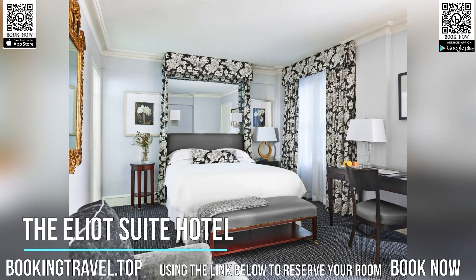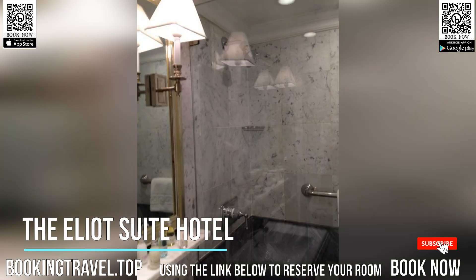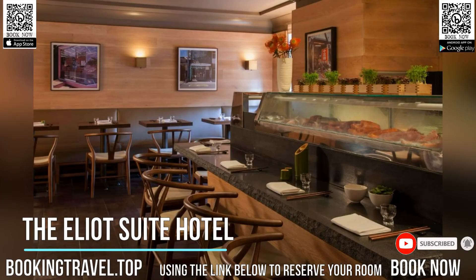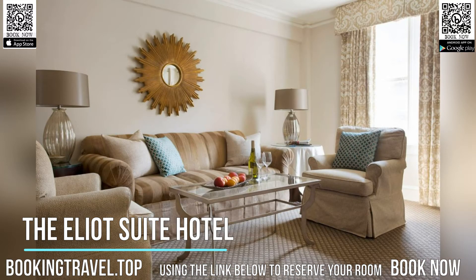Built in 1925, the historic Elliott Suite Hotel is located in Boston's Back Bay neighborhood. It offers an on-site sashimi bar and elegantly decorated rooms with down comforters and marble bathrooms. Each room is equipped with soundproof windows, flat-screen TVs, and Wi-Fi internet.